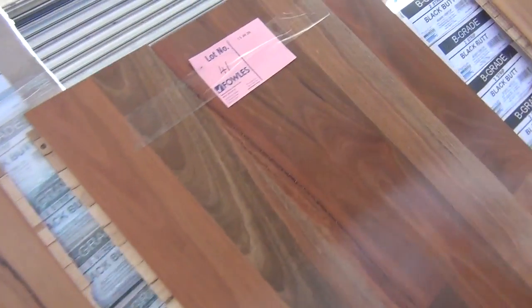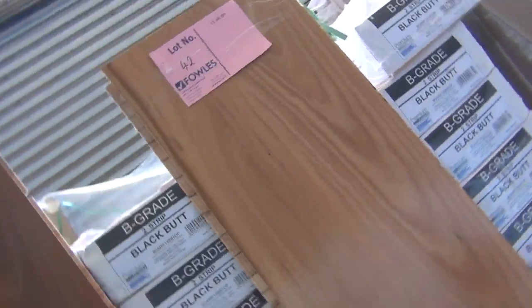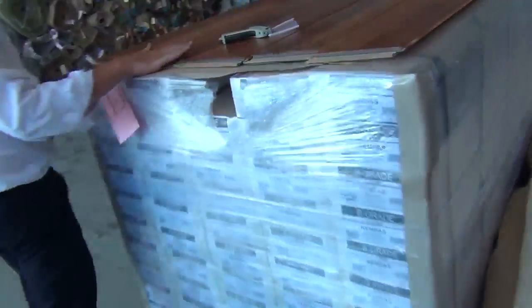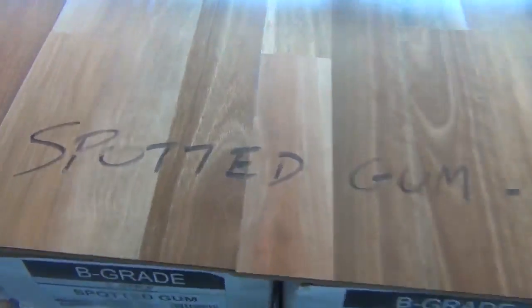We've still got our premium engineered floating floor here. Great range again — it's got the 14mm overall, 4mm timber on top. You can get anything from a blackbutt in a two-strip, three-strip or single-strip. We've got spotted gum in two-strip, tassie oak in three-strip, some kempas in two-strip, and spotted gum in three-strip. All this gear generally sells at auction for $35 a square metre — that's under half price. With any of these floating floors you can buy it by the amount you need. If it's showing 100-plus metres in the catalogue but you only want 10, you can buy 10. For $35 a metre, that's an absolute steal.